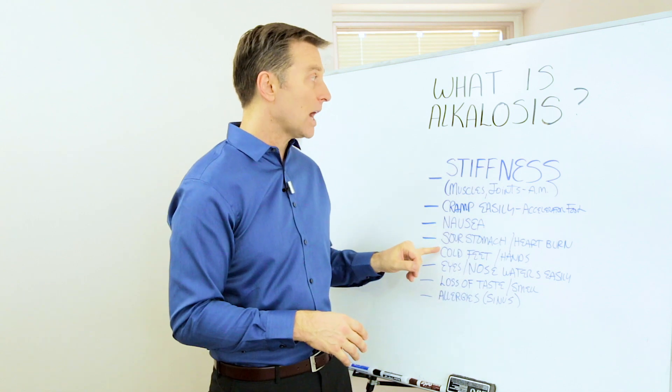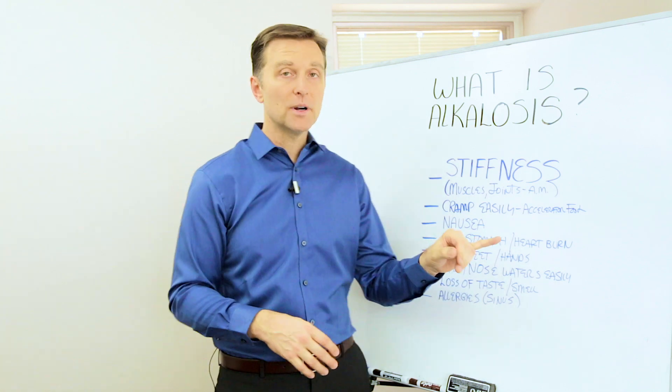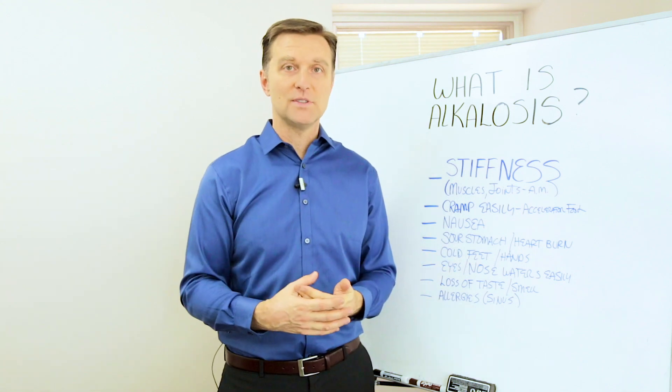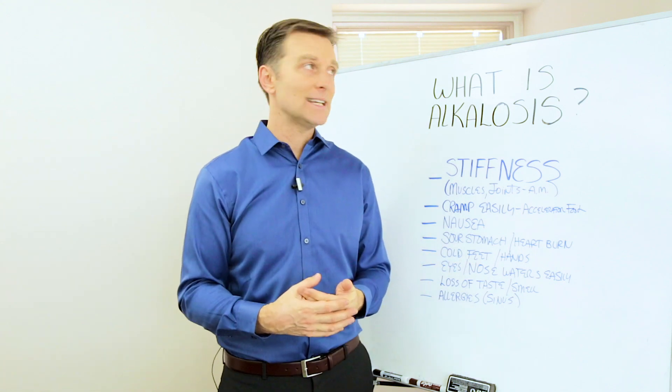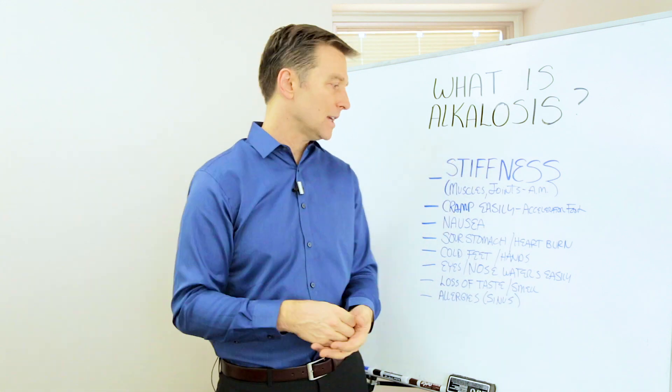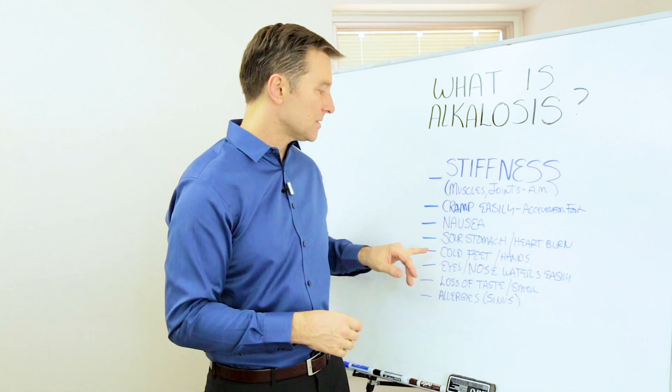Nausea is one symptom, a sour stomach, heartburn — which, by the way, means it's too alkaline and the food's not digesting. To correct this, you need to take apple cider vinegar or betaine hydrochloride. Those are the two things that will actually acidify the person.